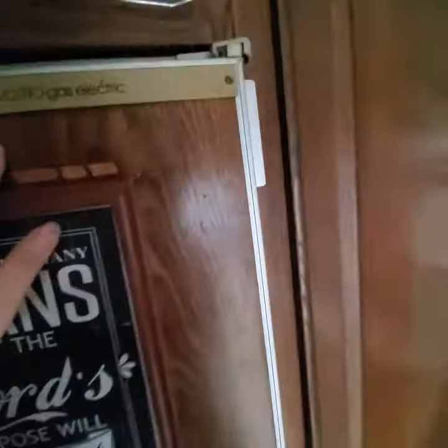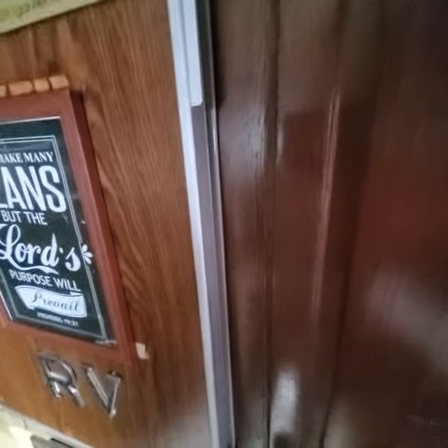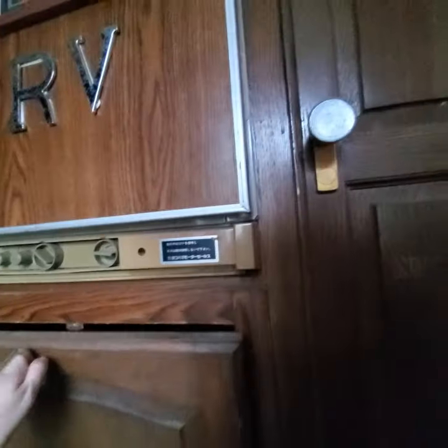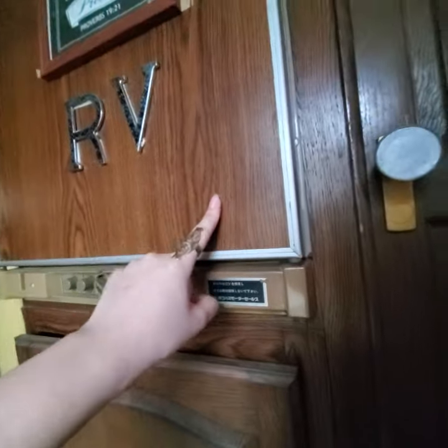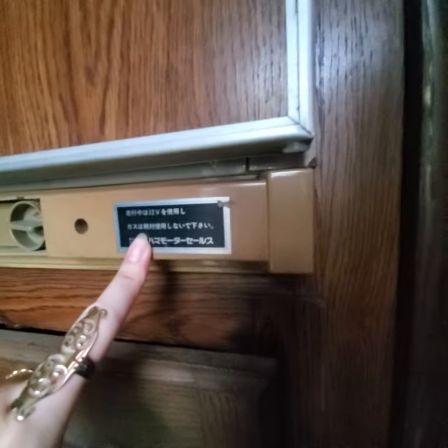This is the gas electric unit. You can revive this gas electric thing but it can be pretty pricey, so we actually recommend having a cooler instead. Just to be honest, I don't think this is working — it's Japanese and the parts are pretty outdated. This is a 1995 model.